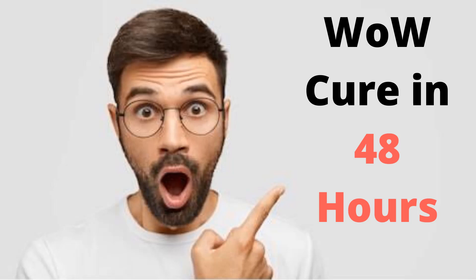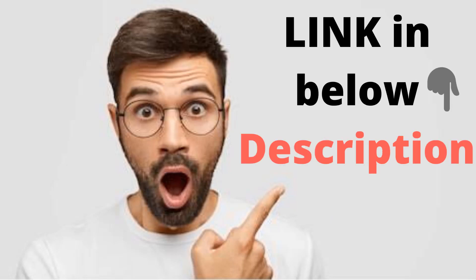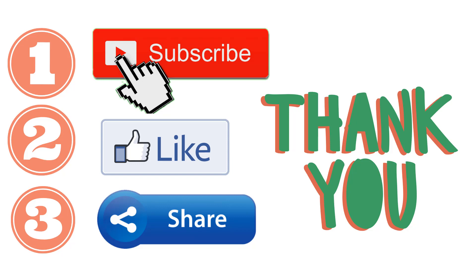We have a special video that reveals powerful methods to cure piles in 48 hours. We will leave the link in the description box below — we highly suggest you check that video. We ask you three favors: 1. Subscribe to our channel and hit the bell icon. 2. Give a like. 3. Share it with your friends and family. Thank you.